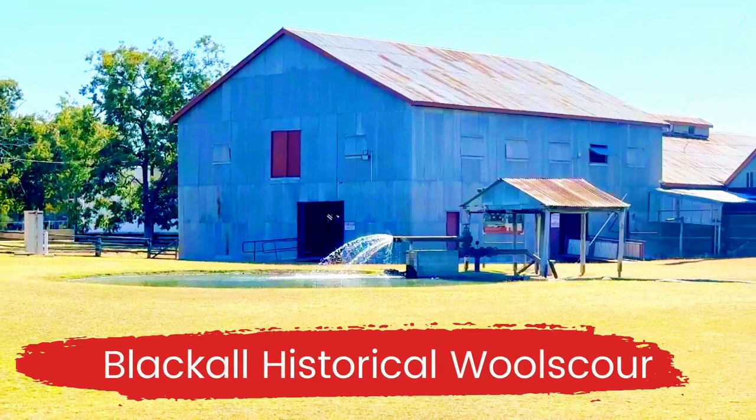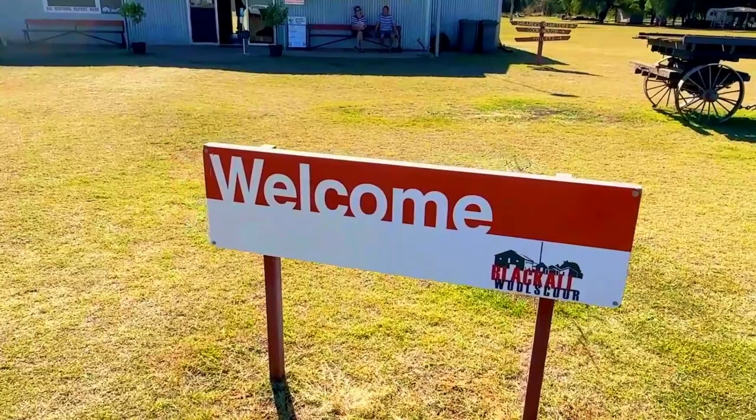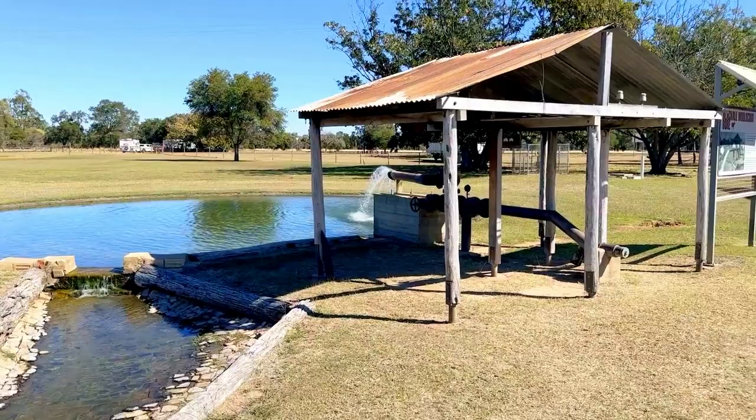The Blackall Wool Scour operated from 1908 to 1978 and is Australia's last remaining steam-operated wool washing plant. Passionate volunteers conduct guided tours several times a day where you will learn about the wool scour and the sheep industry.